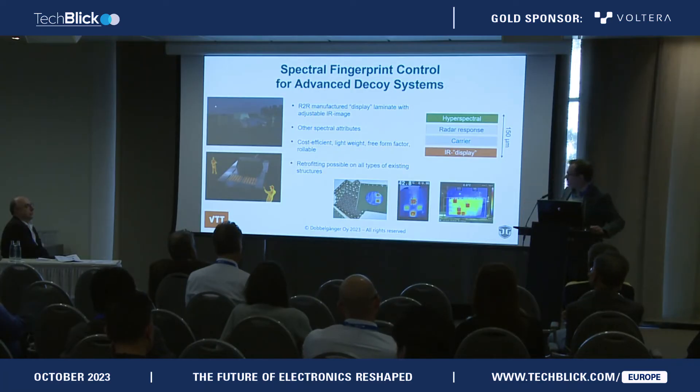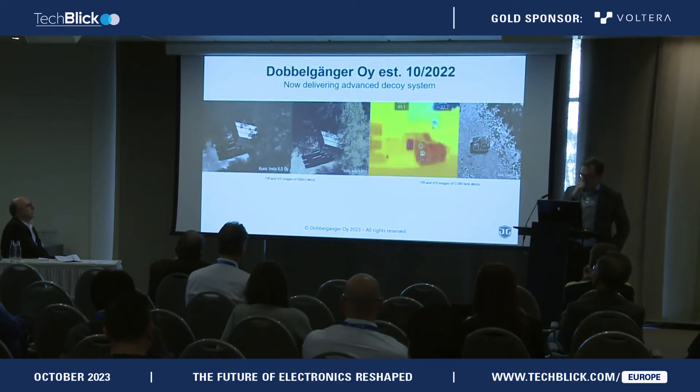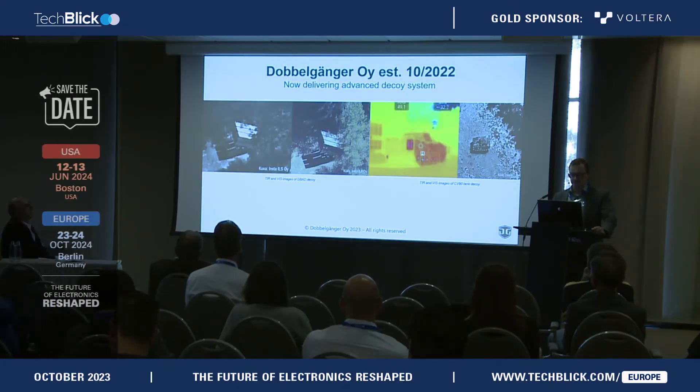The team at VTT, starting in 2018, developed a solution to meet the Finnish military's requirements. As of last October, this has been a ready product that is now shipping. Sadly, we live in times where these devices are much needed. Here are a couple of examples of the type of systems that have been delivered.